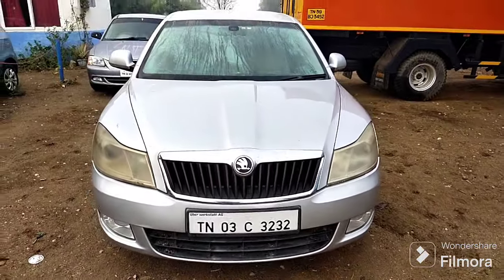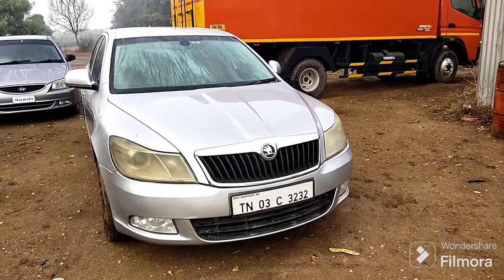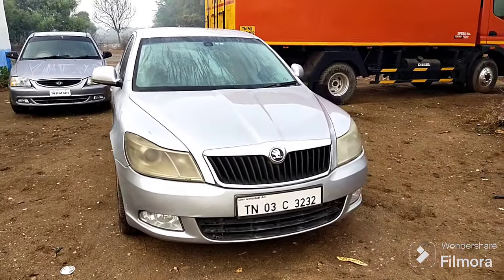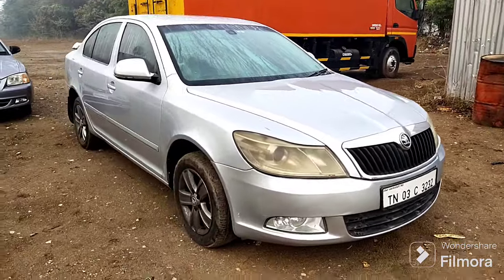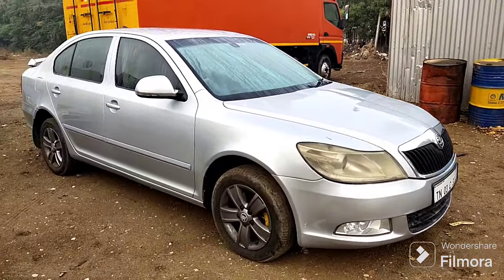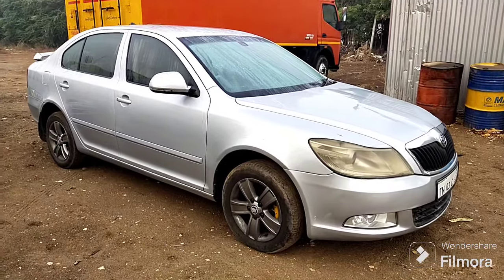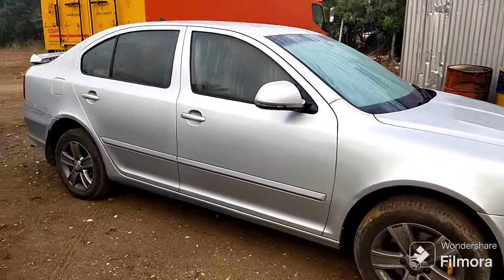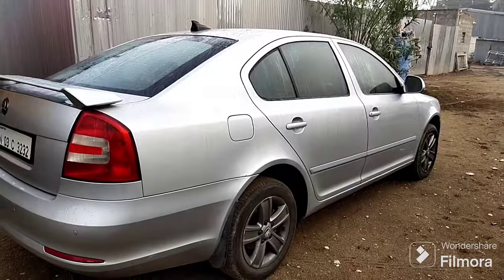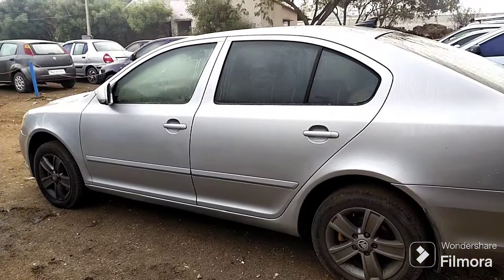Skoda Lara — second type is $20,000, first type is $20,000. Body line is $90,000. Wheel is $90,000, tire point is $90,000. This is the interior.